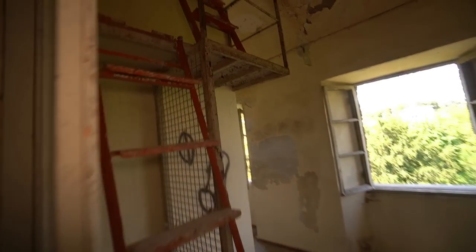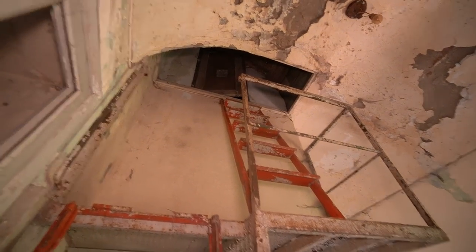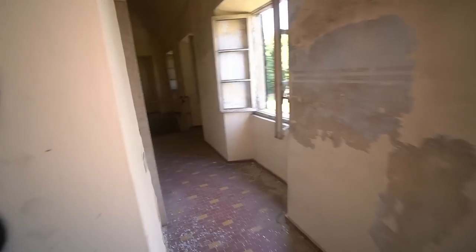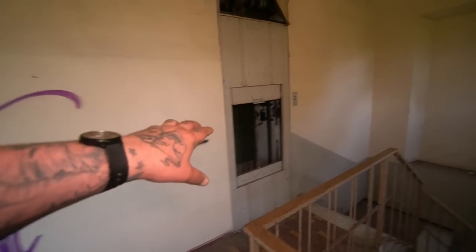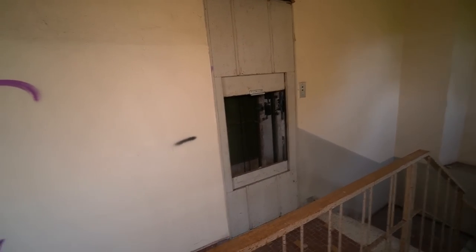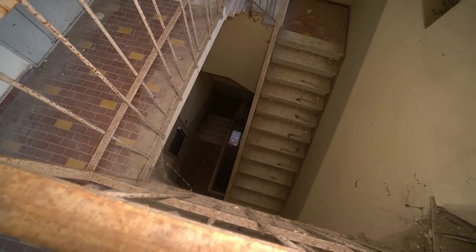Oh, we've got a ladder here — up to a secret room! We will be checking that out. There are lifts as well — those terrifying things that always lead to ghosts. Check out down these stairs here. Quick look around just to make sure it's safe, make sure that we are alone here, and then it's time to get the equipment out — definitely.